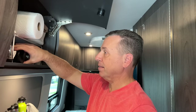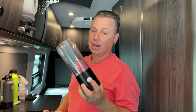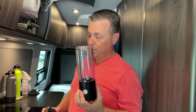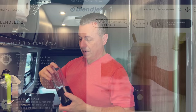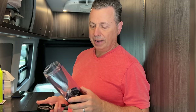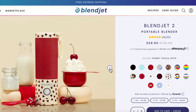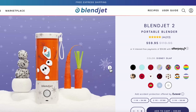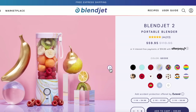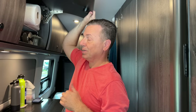We got rid of our Ninja blender and all its attachments and now just use the BlendJet. A couple of our friends' son is the inventor of the company. It's super easy to make our shakes — we do protein drinks with avocado for lunch a lot. It's really easy to clean too, and blends up ice really nicely. They have all kinds of designs and a couple of different sizes. You can get them at BlendJet.com or at Walmart, but for the full range of designs we'd suggest going to BlendJet.com.